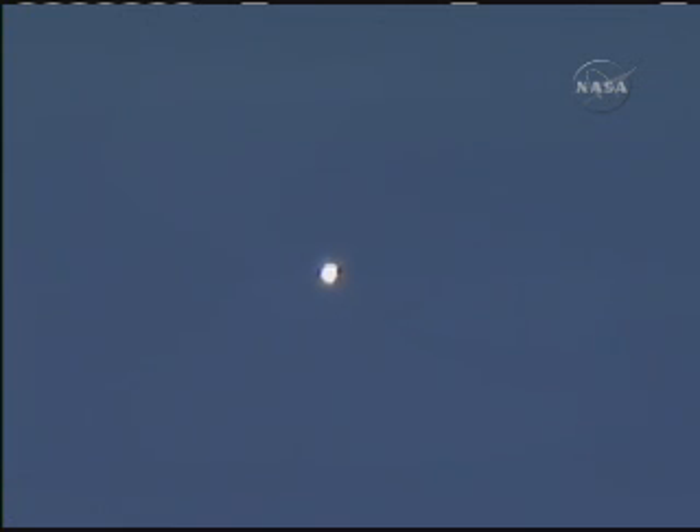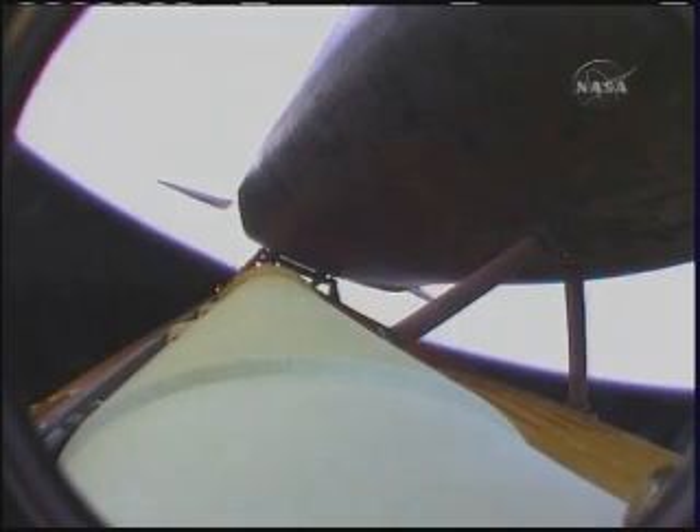Now traveling 6,000 miles per hour, 180 miles from the Kennedy Space Center at an altitude of 62 miles, or about 330,000 feet. This view is from a camera on the external tank looking down the length of the orbiter as Atlantis heads into orbit on its 30th voyage into space.